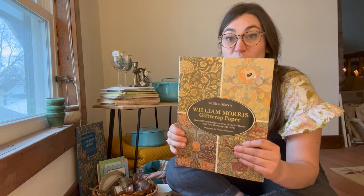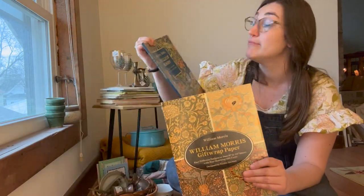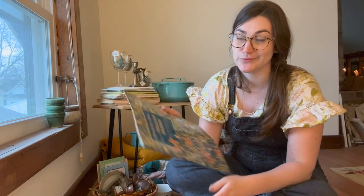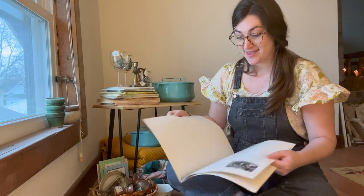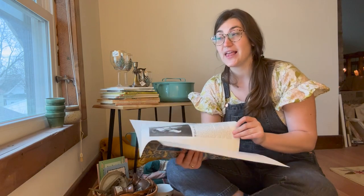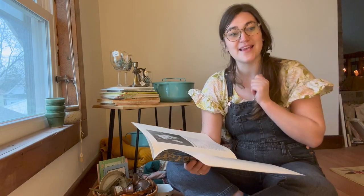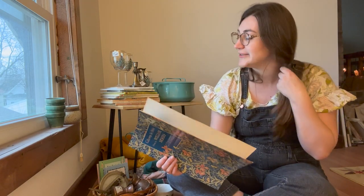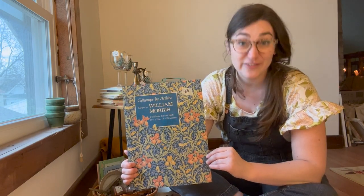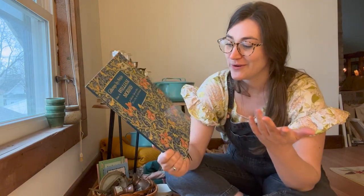Also at that estate sale I found these William Morris gift paper books. They were 50 cents — I think they gave me 50 cents for the two of them. The paper has been used up but they have really great information about William Morris. I love William Morris; I'm very inspired by the arts and crafts movement — the simplicity of nature but symmetrical and mathematical. Also it was like a socialist movement, wanting everyone to have beautiful things in their lives, a push away from industrialized things and valuing craftsmanship.